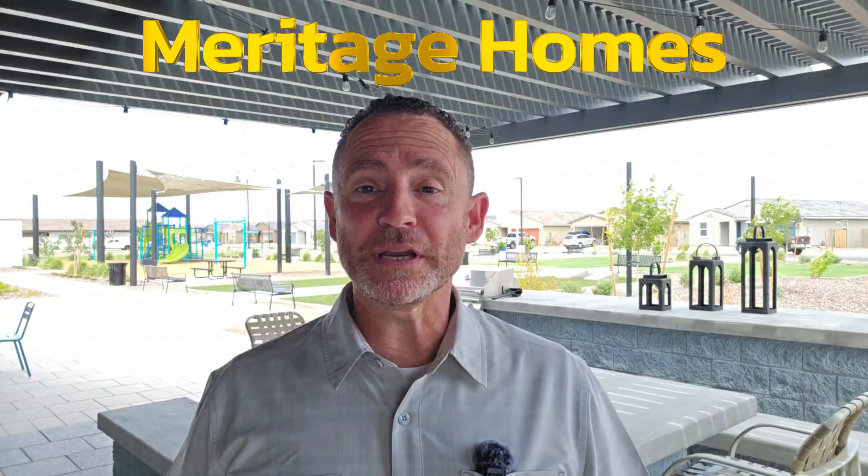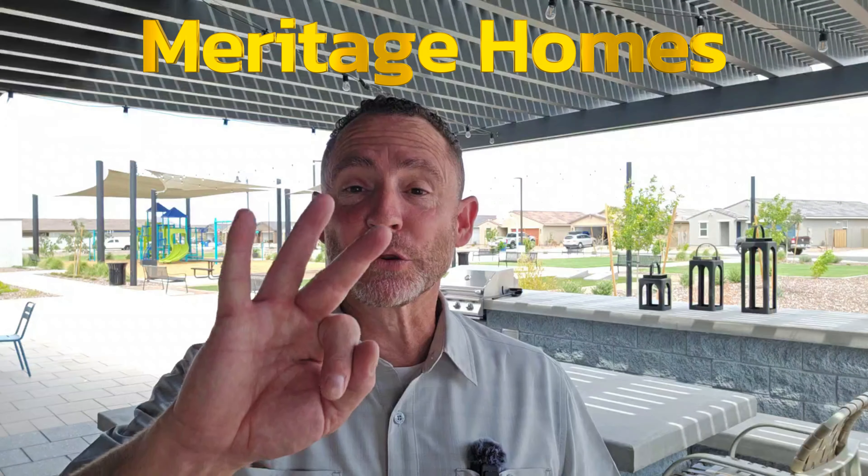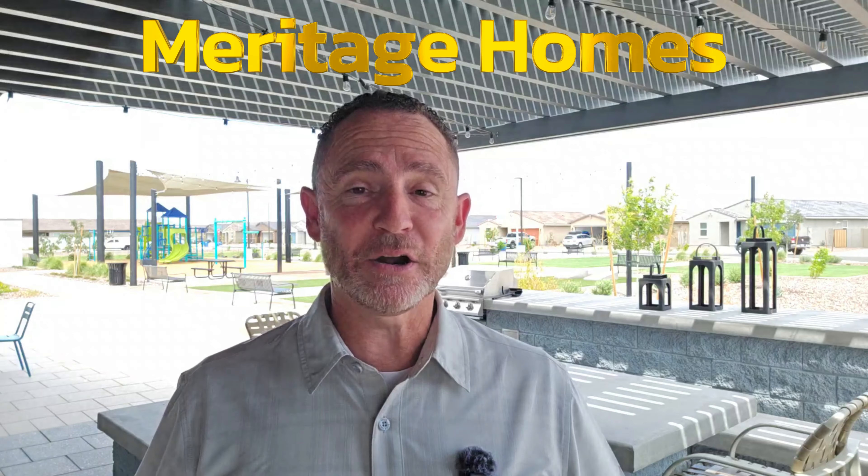Meritage Homes has three different series of homes here at Bella Vista Trails, and altogether they have 12 different floor plans and they are all single level floor plans, so we are absolutely bound to find the perfect floor plan that'll work for you and your family.